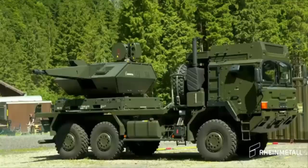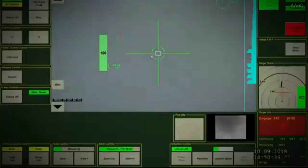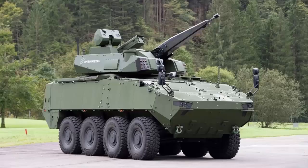Denmark orders Skyringer-30 air defense systems from Rheinmetall. The initial phase of the contract will see the delivery of four prototype Skyringer-30 turrets by the end of 2026, with the remaining 12 systems scheduled for delivery in 2027 and 2028.